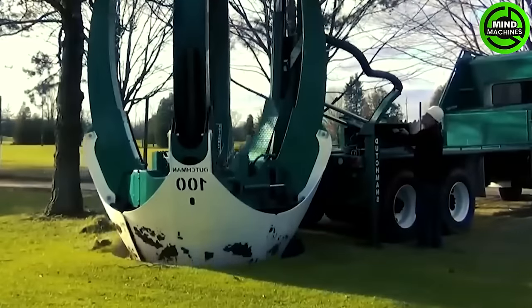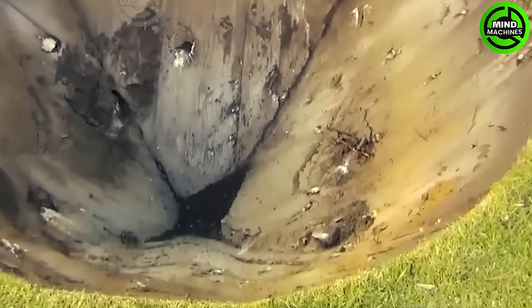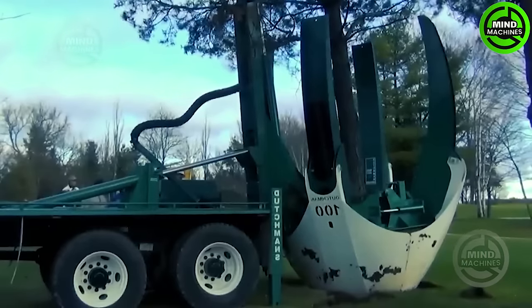The Dutchman Truck's spade is an incredible tool that utilizes hydraulic power to drive its spades into the ground around a tree, making the process effortless.